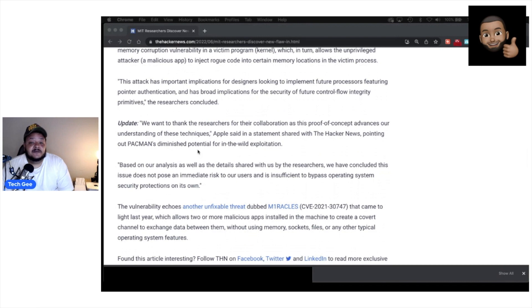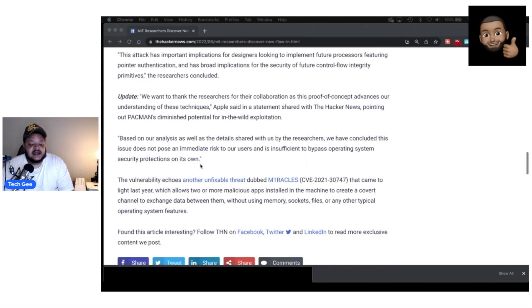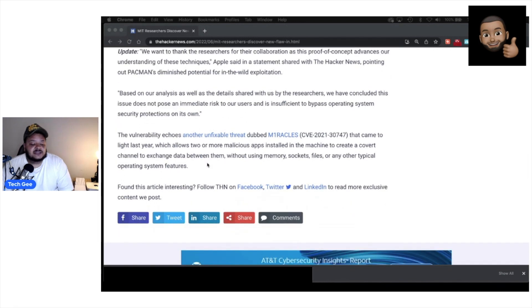Apple responded, saying: 'We want to thank the researchers for their collaboration as this proof of concept advances our understanding of these techniques. Based on our analysis and the details shared with us by the researchers, we have concluded this issue does not pose an immediate risk to our users and is insufficient to bypass operating system security protections on its own.' The article also notes the vulnerability echoes another unfixable threat dubbed 'Miracles,' which allows two or more malicious apps on a machine to create a covert channel to exchange data without using memory, sockets, files, or any other typical operating system features.